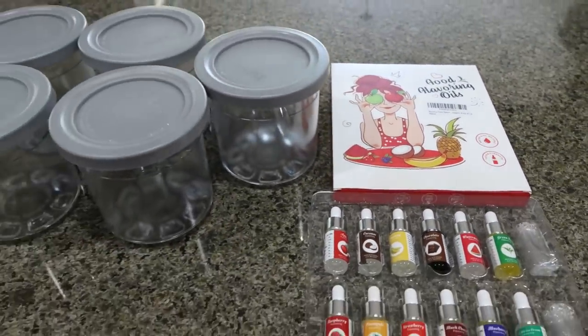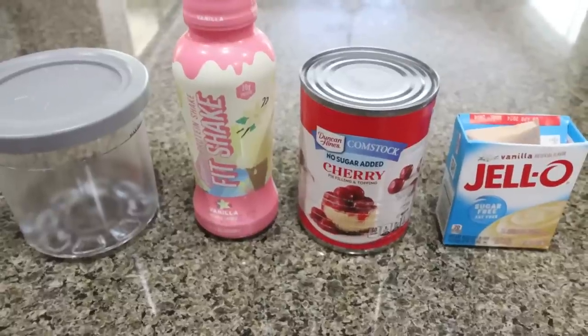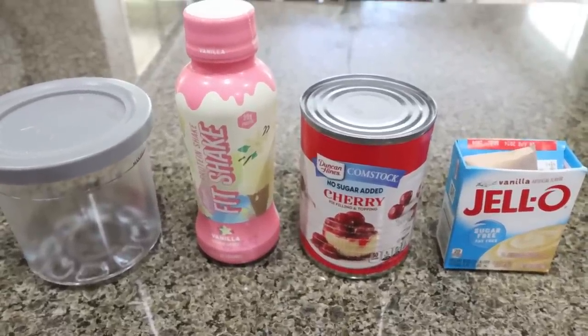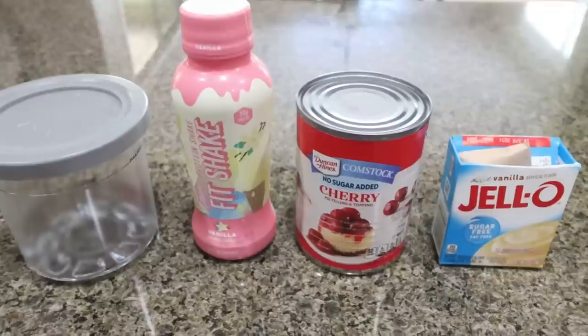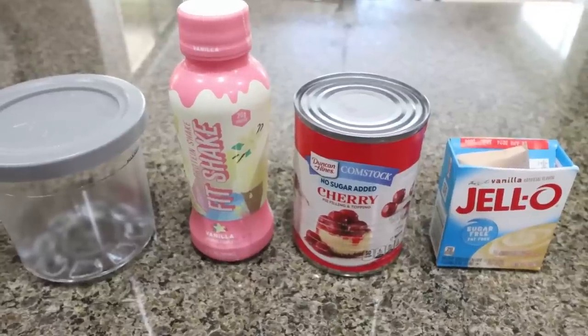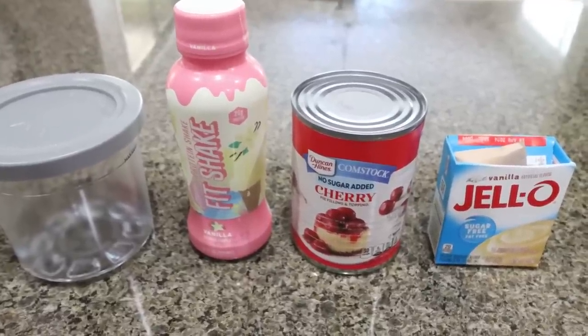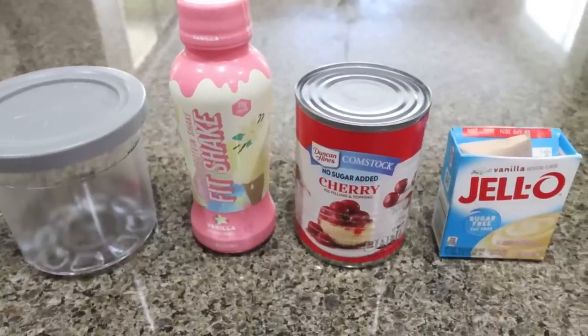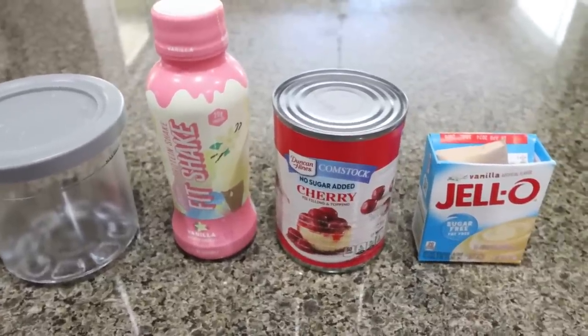Let's get started on our first ice cream base. The first ice cream we're going to make, I am super excited about. You can make ice cream just with a protein shake, but you need some type of thickener or stabilizer. My favorite thing to use is sugar-free pudding mix — I find it gives it a nice flavor and nice consistency. We are doing a cherry pie ice cream.